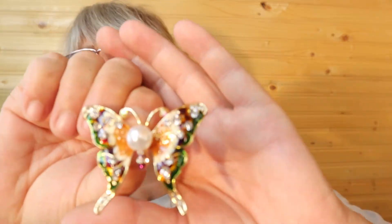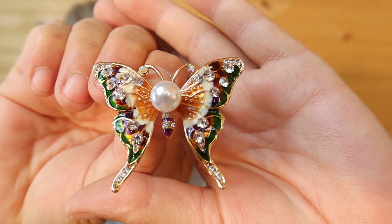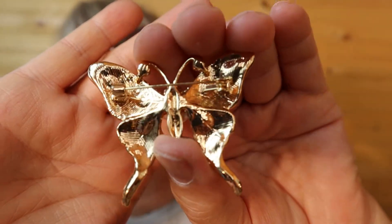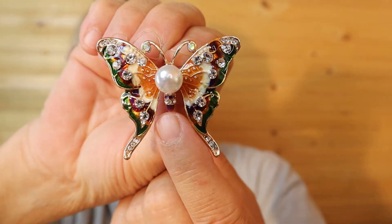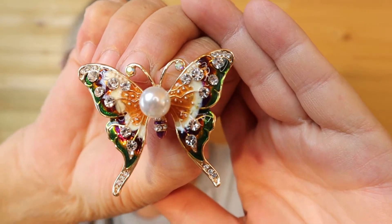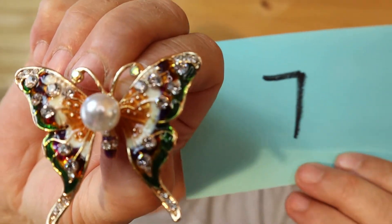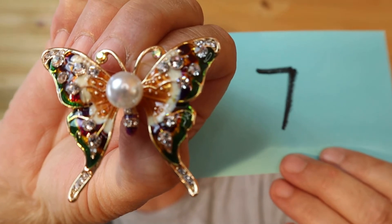Hard on the lighting today, sorry about that. This is a beautiful butterfly enamel — seems to be pretty new, maybe never even been worn. A little bit of purple down here, greens, reds, yellow. It's a nice size. This one is $20, number 7.